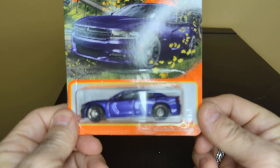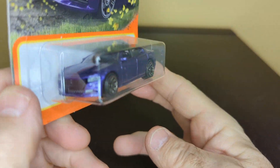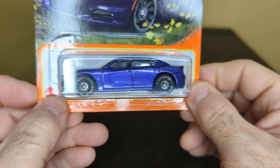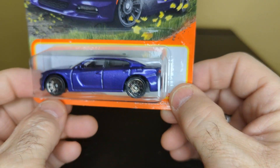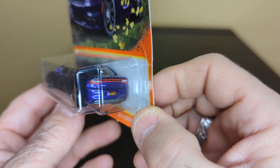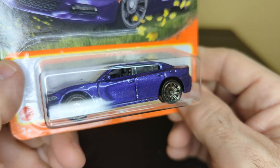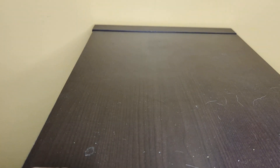There is the 2018 Dodge Charger. I love that purple — that's nice. Everything looks good on this car, the wheels look nice. Good detail in the front, really nice in the back. Nice black interior. Yeah, that's a nice little car.